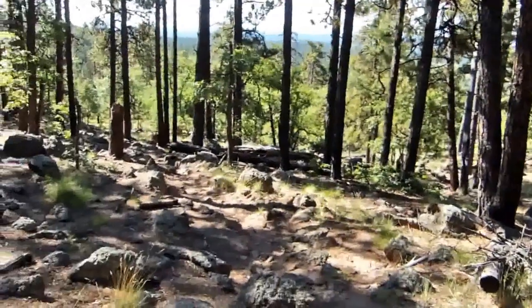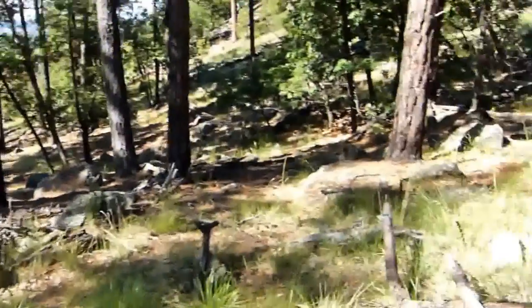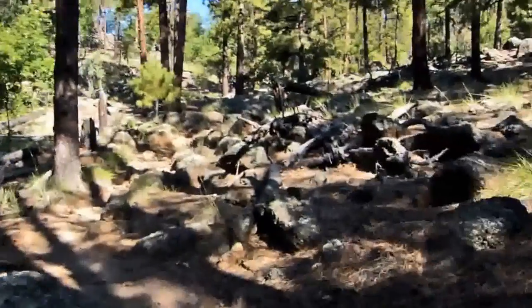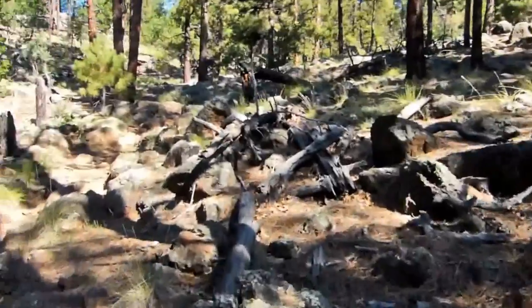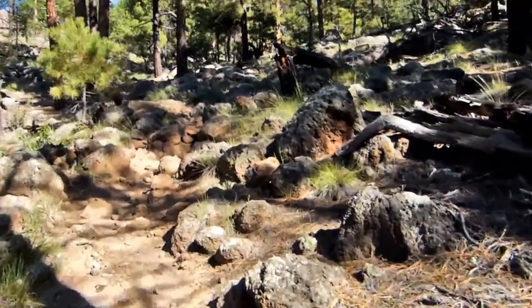We're on Los Burritos and have been for about five minutes. It is a little hard to see the intersection, but it's shortly after a half mile when you start up the rocky ridge. So far it's not been too bad, but I've only just started.